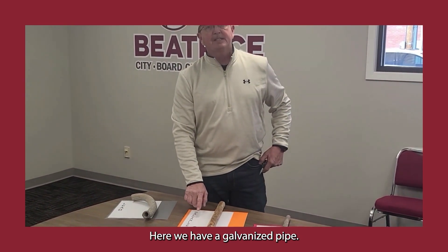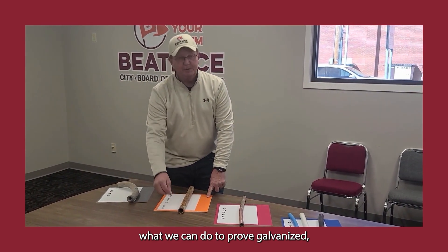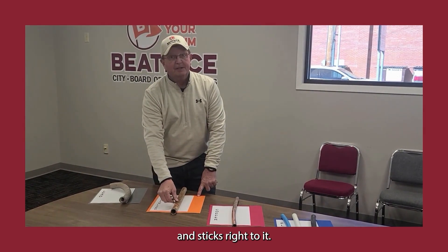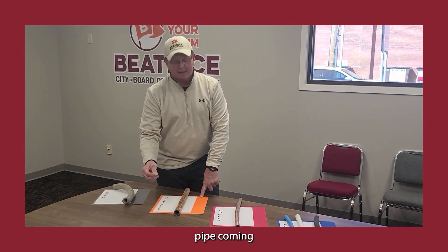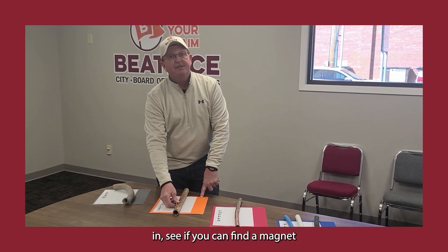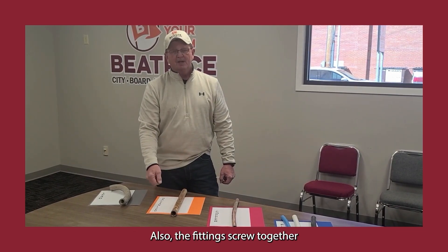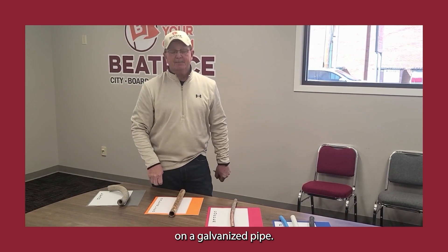Here we have a galvanized pipe. To prove galvanized, take a magnet and it sticks right to it. So if you have a galvanized pipe coming in, see if you can find a magnet and stick it to the pipe. It can look very rusty sometimes. Also, the fittings screw together on a galvanized pipe.